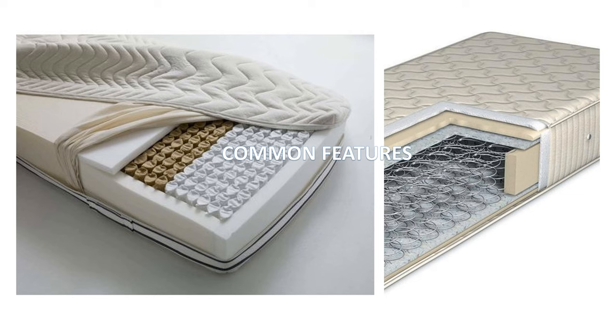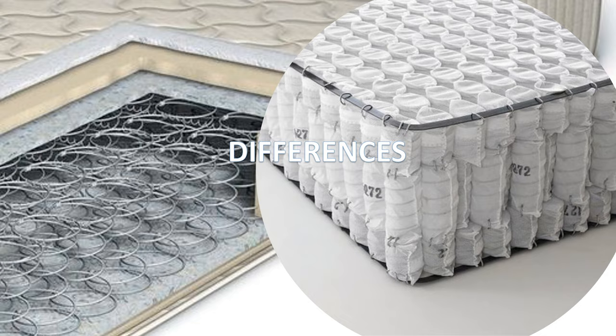Here are some of the common features of pocket type and bonnell type spring mattress. Both are very durable, provide adequate support to the body, prevent back pain, and both are very comfortable.